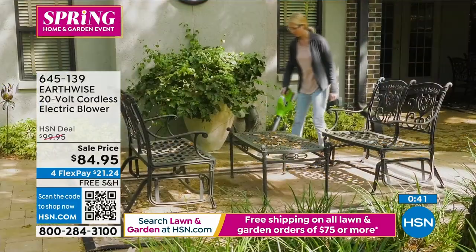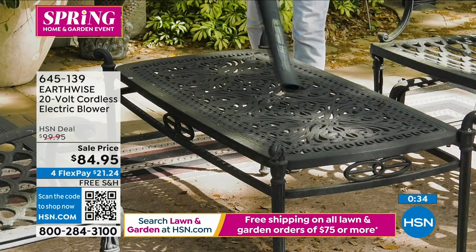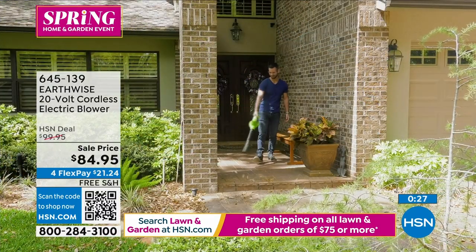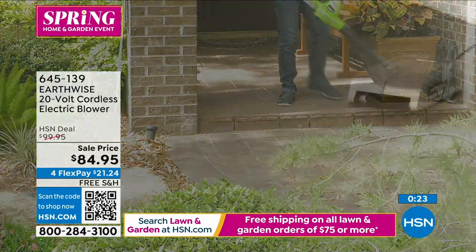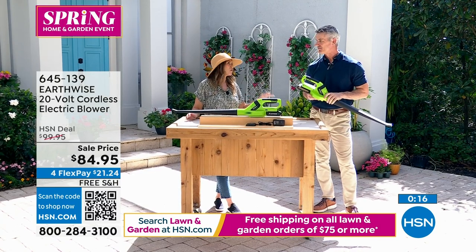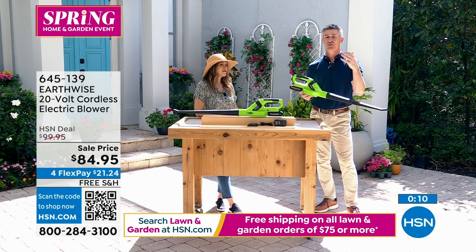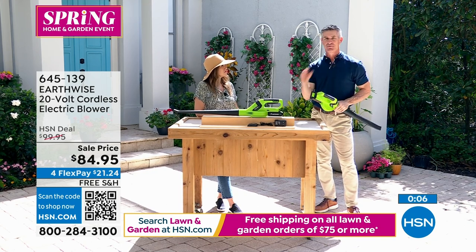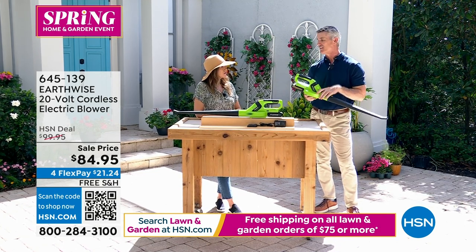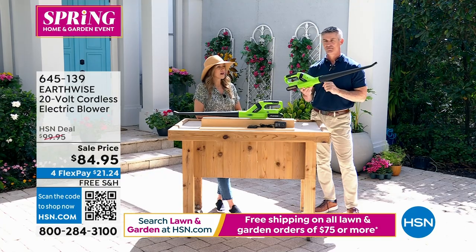Not seen since 2021 — today is your just-back-in-stock opportunity at the start of the season with our lawn and garden event. Take it all around the house because it doesn't have a cord. You'll get a lot of daily use out of this — no prep time, just pop it off the charger. You can hang it on a hook and use it all through the season clearing off patio furniture, the front deck, back deck, and the driveway. It's been one of our most popular items from Earthwise. They do give you a two-year warranty as well.